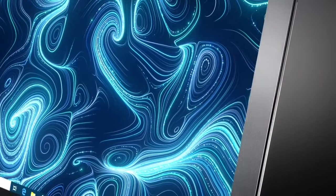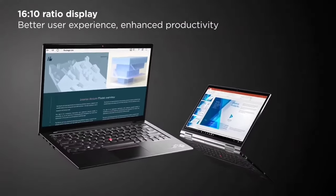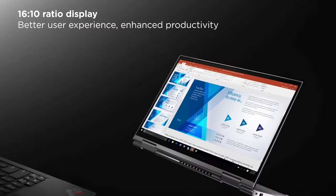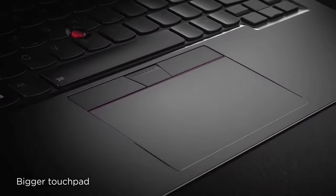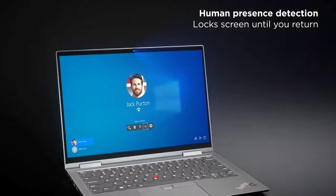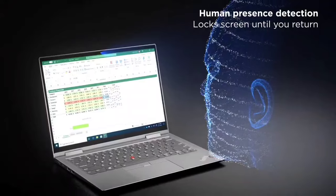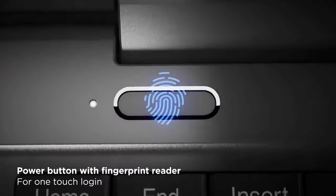Lenovo will allow you to customize this Linux laptop if you buy it directly from their website. You can choose the CPU, RAM, storage, and even the type of display you want — either a touch display, a full-HD IPS screen, or a 4K display. Of course, the price will depend on the customization you make. The only downside is that if you're an AMD fan, you won't find a Ryzen build for this model, as Lenovo only offers Intel 12th and 11th-gen CPUs.